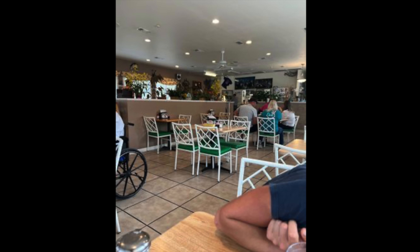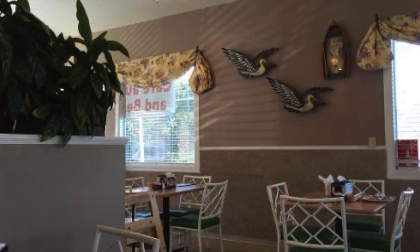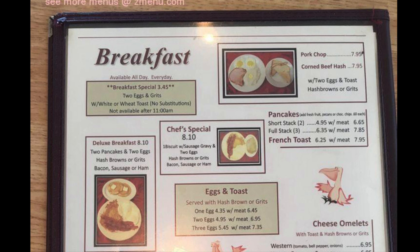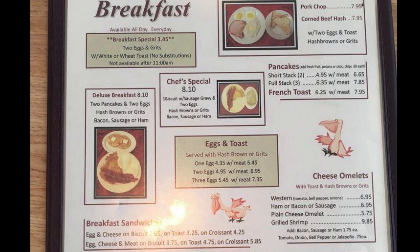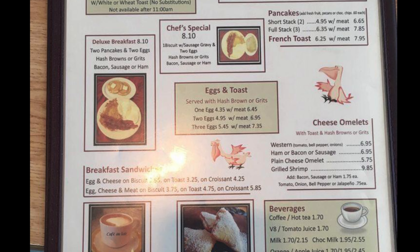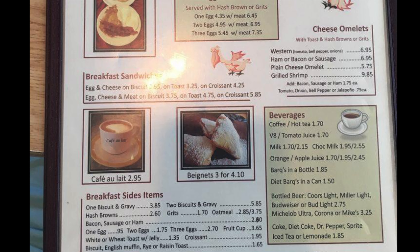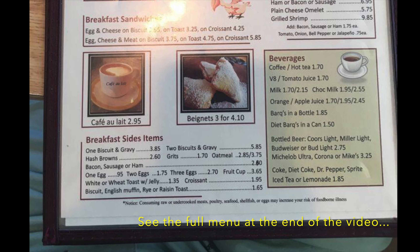You can see all kinds of different pelicans. And here's their breakfast menu — this is when we like to go. You can see they've got pork chops, corned beef hash, pancakes, chef's special, breakfast special, deluxe breakfast, sandwiches, omelets, cafe au lait, beignets, and breakfast side items. Again, the full menus are at the end of the video.